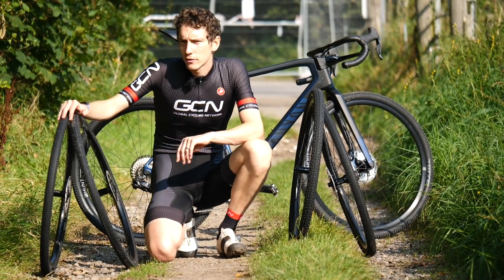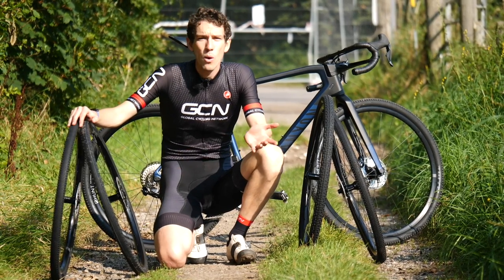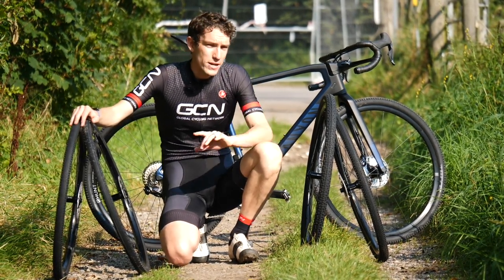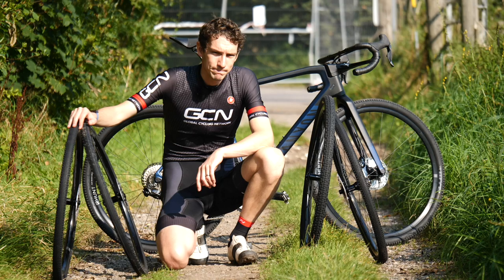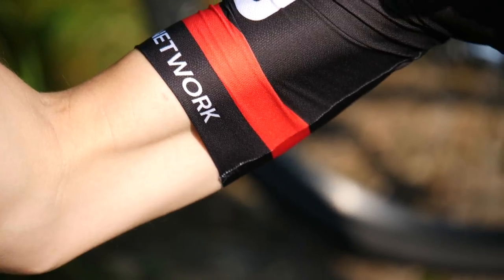How much of an advantage do you get from using the right tire versus the wrong tire? And how do you actually know which one's which in the first place? To find out, I have with me four very different pairs of tires on four identical pairs of wheels, one gravel bike, one power meter, and several experiments up my sleeves. Not literally, of course, because there's not much room in these — my biceps are so big.